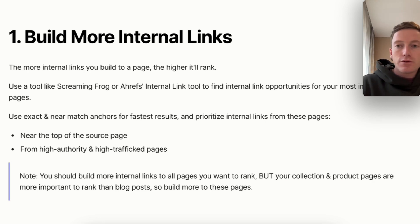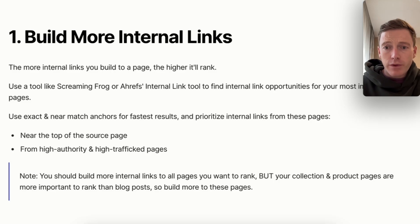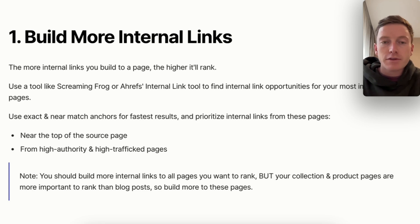If you link to your target page from some page on your website that doesn't get any traffic, that is significantly less valuable than linking to that target page from your most trafficked page. When it comes to e-commerce, not all of your pages are equal — not even close. Your collection pages and your product pages are more important to rank than blog posts, so these pages should have more internal links than your average blog post.